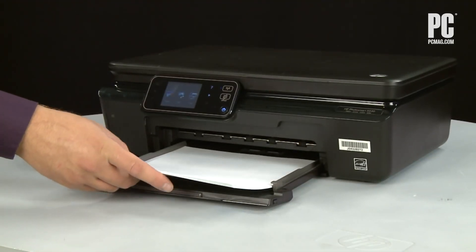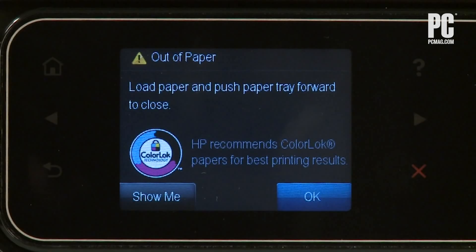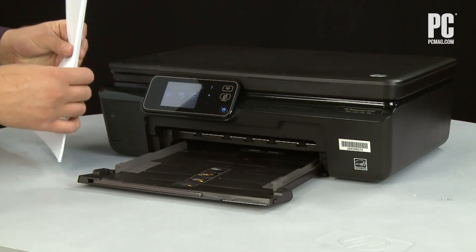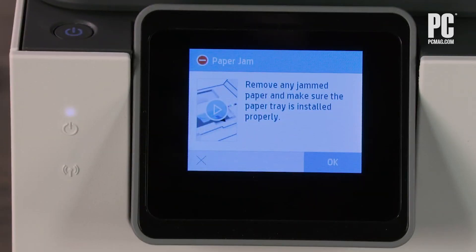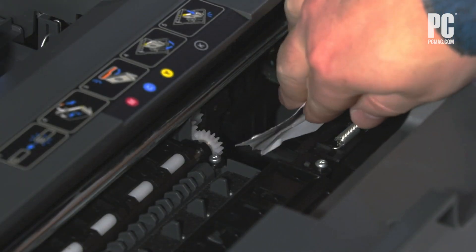Printers can be finicky, and even if you think you have paper in the paper tray, your printer may think otherwise. Try removing the paper tray, realigning the paper, and sliding it back in. In other instances, there may be paper jammed in the mechanism. Your printer will tell you where — then all you need to do is open the access panel and pull out the mangled paper.